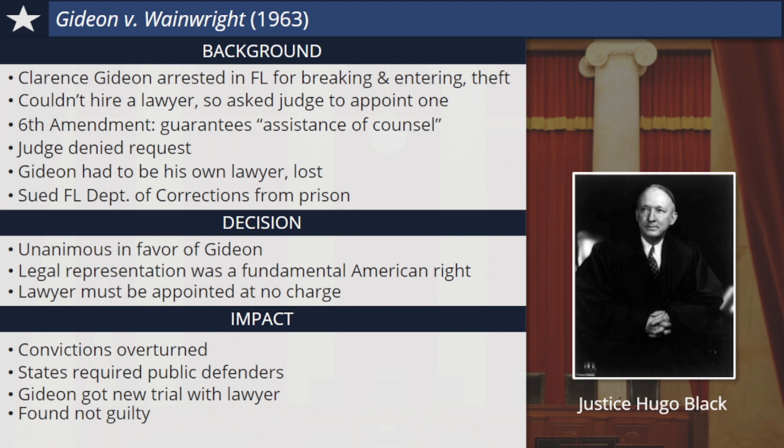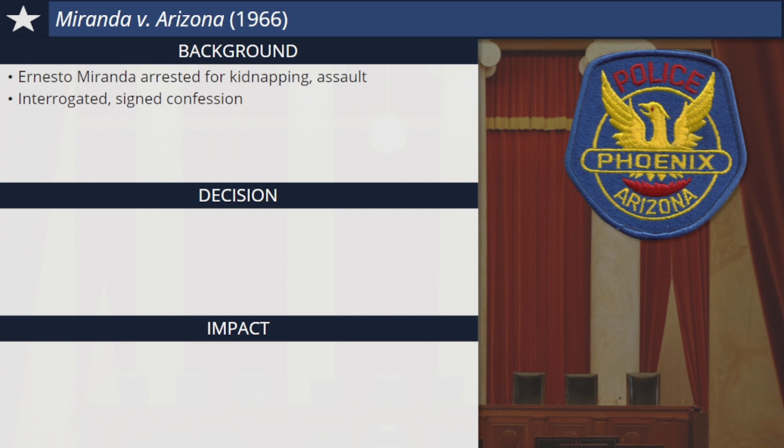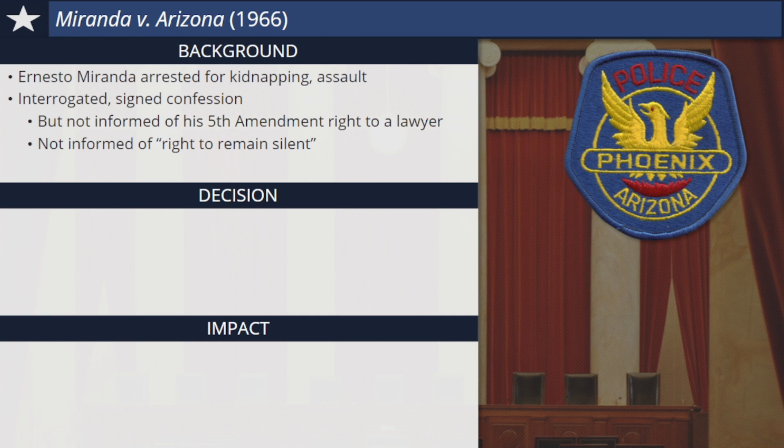One of the most controversial cases decided by the Warren Court was Miranda v. Arizona. Ernesto Miranda of Phoenix, Arizona was arrested for a horrible crime, the kidnapping and assault of a young woman. The victim identified him in a police line-up. Miranda was interrogated by police, and he signed a written confession to the crime. He did not request a lawyer. But at no time during the interrogation was the suspect specifically informed of his Fifth Amendment right to a lawyer, nor was he informed that he had the right to remain silent, not to say anything to police that might incriminate him or make him appear guilty. At his trial, Miranda's lawyer argued that because his client was unaware of his rights, his confession was invalid and should be inadmissible as evidence. The judge disagreed and Miranda was found guilty. But Miranda's case was appealed all the way to the Supreme Court.